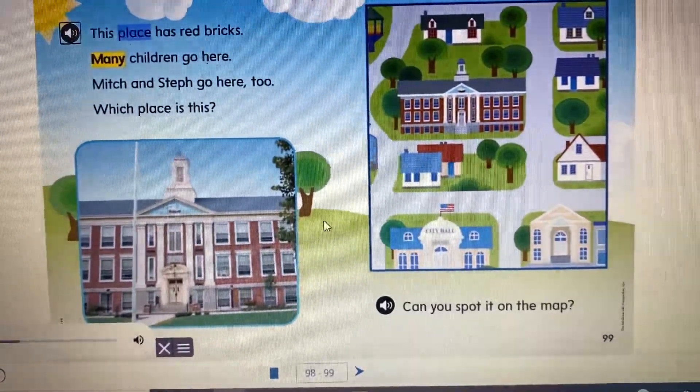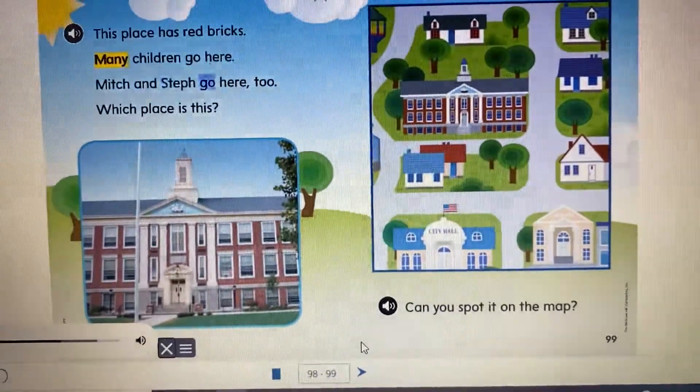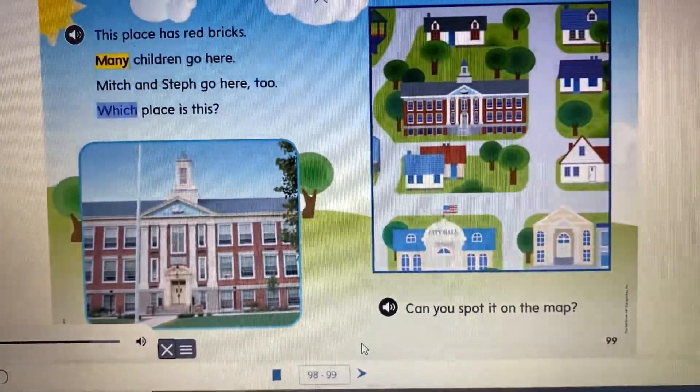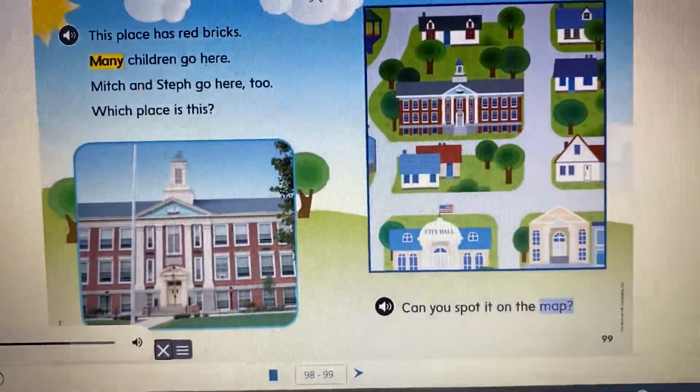This place has red bricks. Many children go here. Mitch and Steph go here too. Which place is this? Can you spot it on the map?